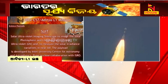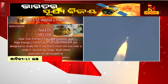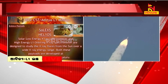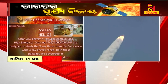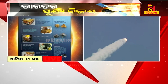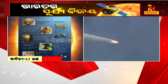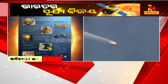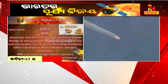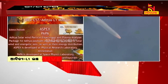The fourth payload is the High Energy L1 Orbiting X-ray Spectrometer, or HELIOS, developed by URSC. The fifth payload is a hard X-ray spectrometer designed to study solar flares in high energy X-rays. For in-situ observations, the fifth payload is the Aditya Solar Wind Particle Experiment, or ASPEX, which comprises spectrometers to measure low energy particles and high energy ions, developed by Physical Research Laboratory.